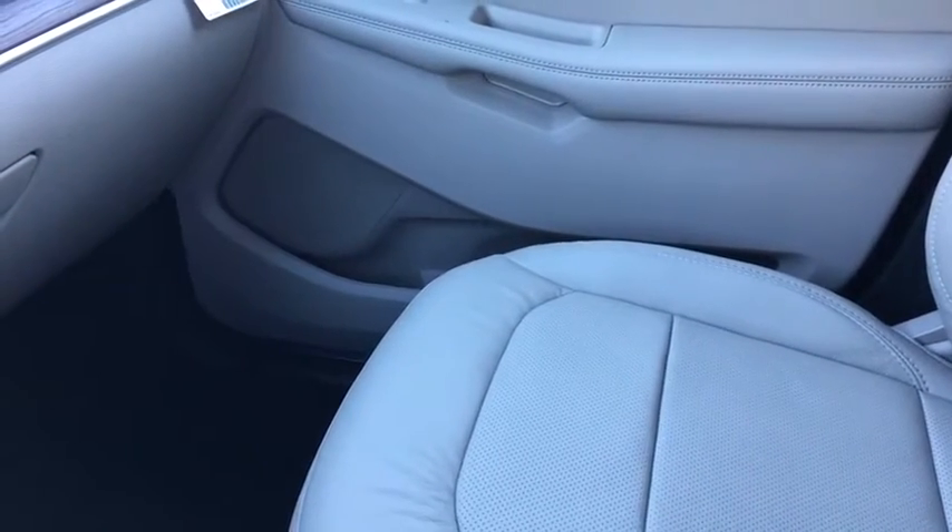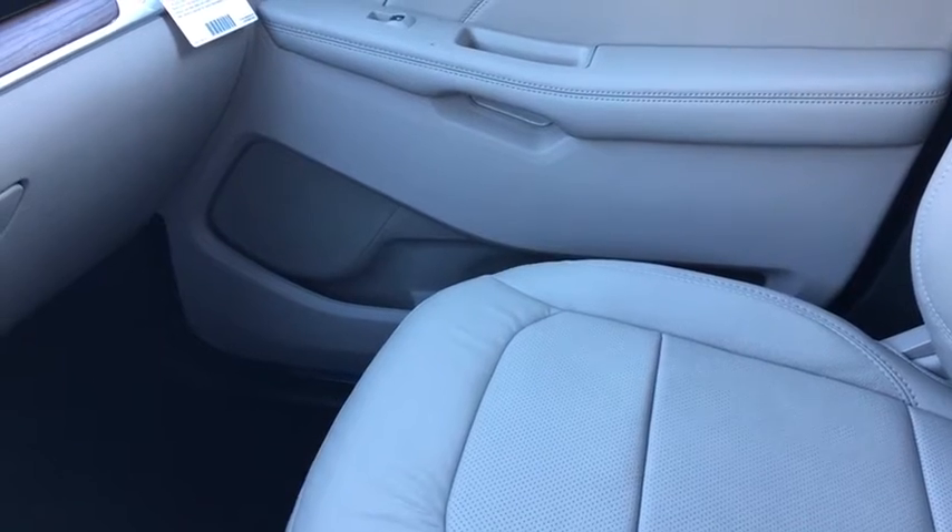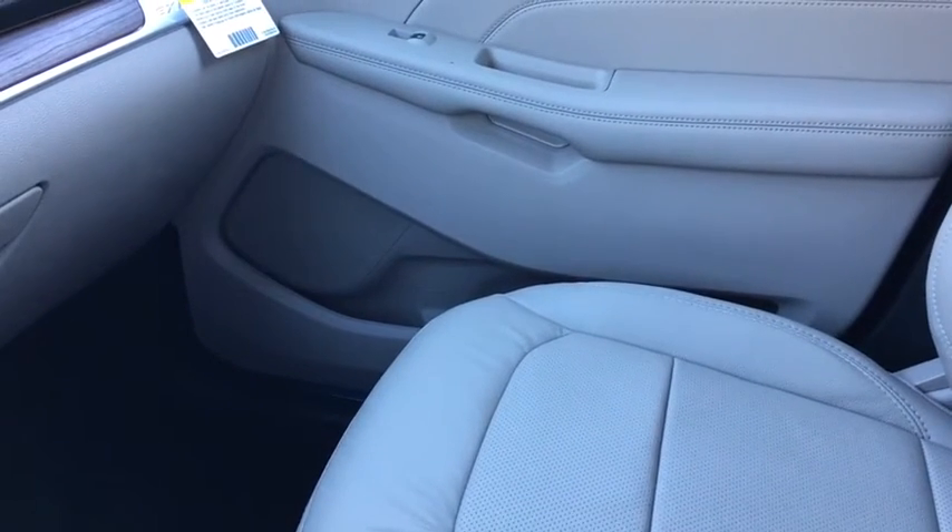Again, not able to cover all the features included in this Explorer, so if you do have any further questions please visit us at Waterloo Ford. My name is Kevin, thanks for watching.